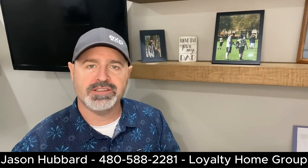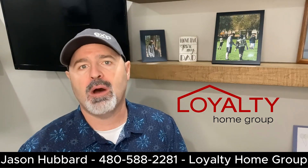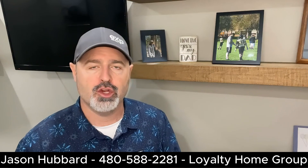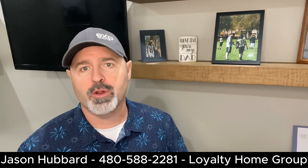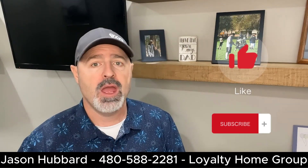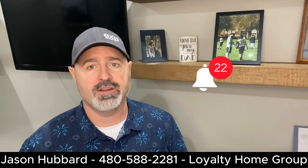Welcome back to my homebuyer series. I'm Jason Hubbard with Loyalty Home Group, and today we're going to be talking about house hunting tips and a comprehensive guide to finding your dream home. If you found my videos helpful in the past, please take a second to hit the like button, subscribe, and ring that bell so you can get more videos on home buying and selling tips in the future.